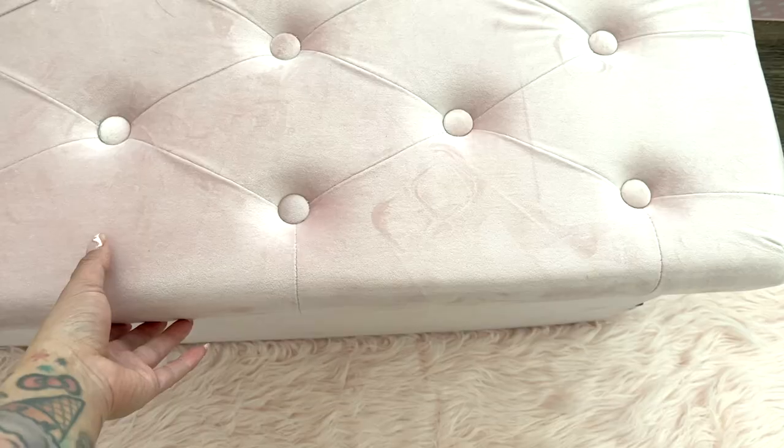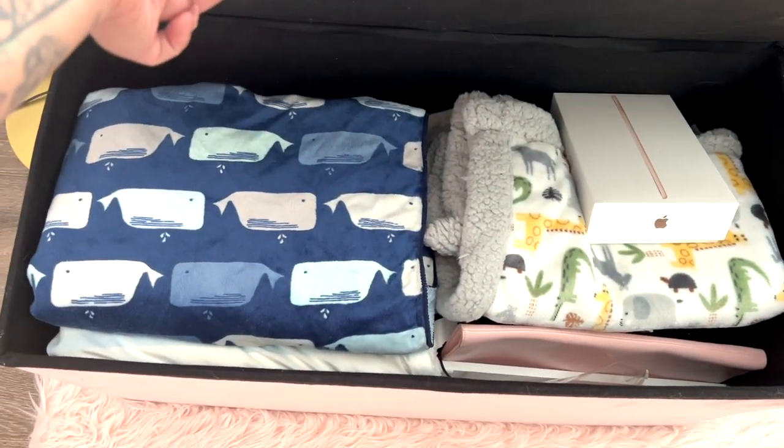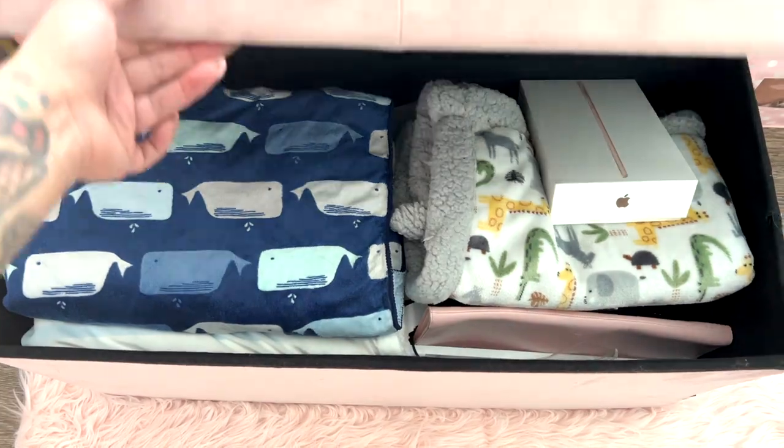In front of the couch I also have an ottoman that is now used as baby storage. I have baby blankets in here and extra baby stuff, and I'm also going to put my maternity stuff in here — clothing I want to keep for a few years until we have another baby — so that'll hold all my maternity clothing, leggings, and that kind of thing.